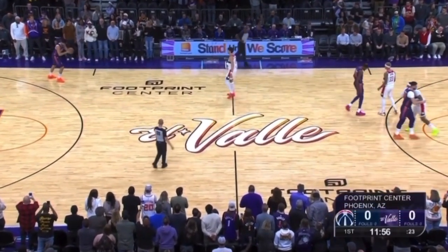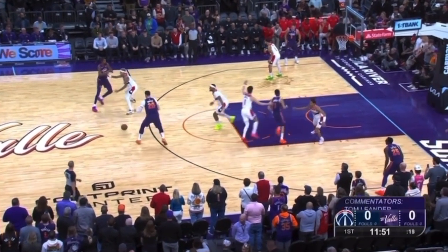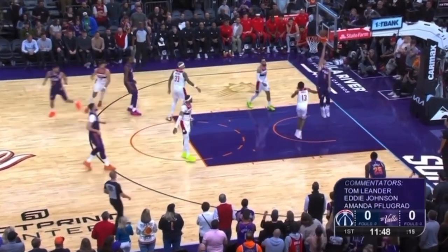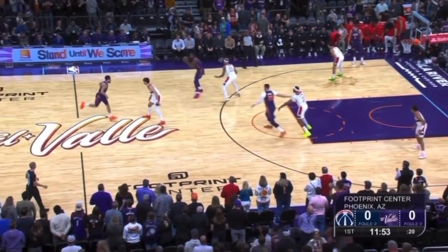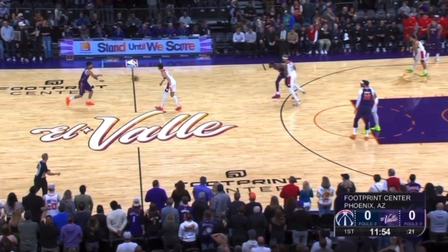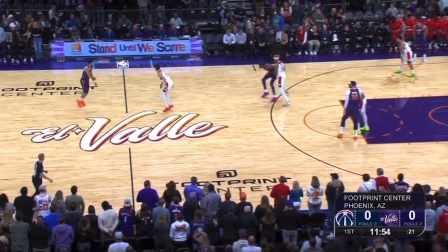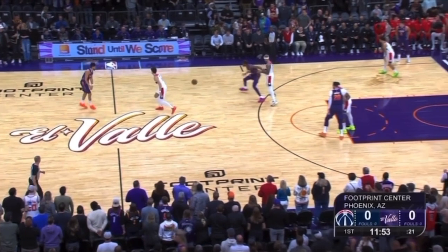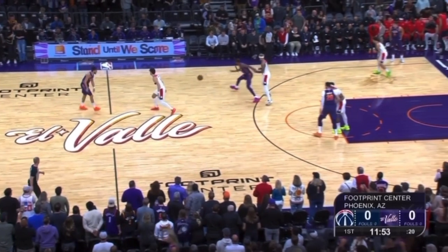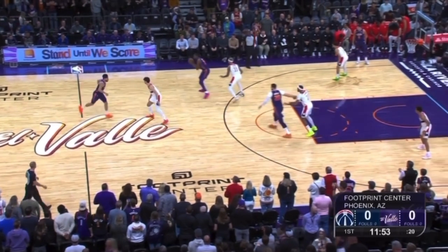The first play is one the Suns have been going to a lot at the beginning of quarters and especially to start games — pairing chin action with flex. It's hard for an offense to include all four of their best offensive players in one action, but the Suns have found something by way of Kevin Young to pair all four players together. That's a lot of real estate in terms of where you can manipulate space to force the defense.